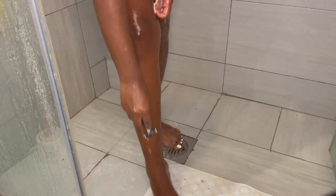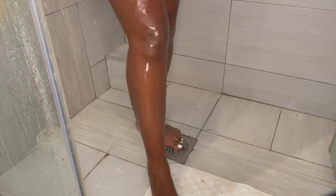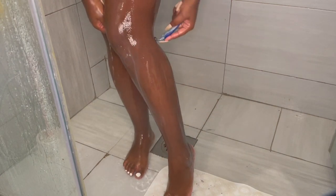You see me shaving against the grain to prevent ingrown hairs and to prevent cutting myself. On the knee, you see me going across. I look like I'm being a bit rough, but trust me I'm not - it is doing the job and it's not rough at all.